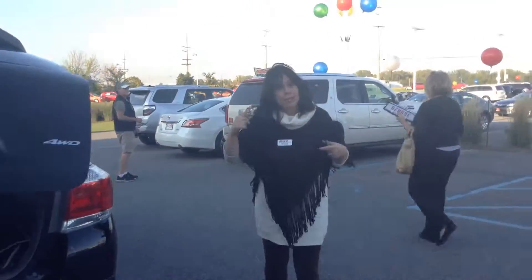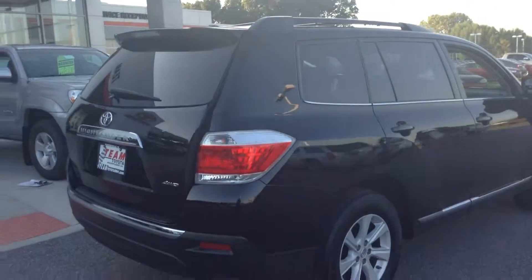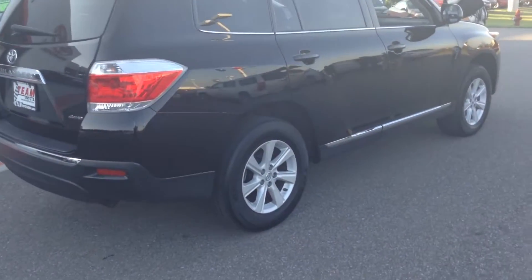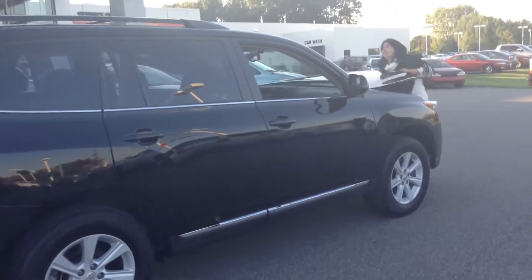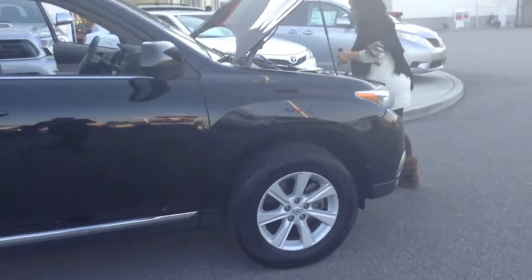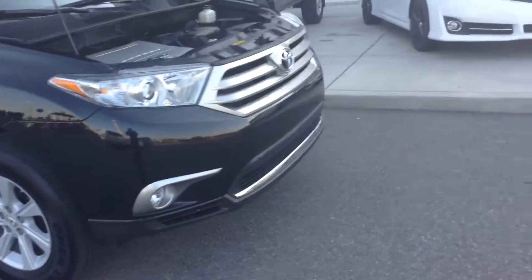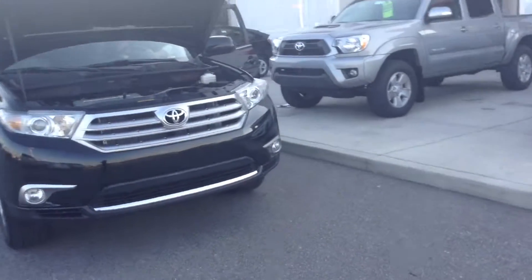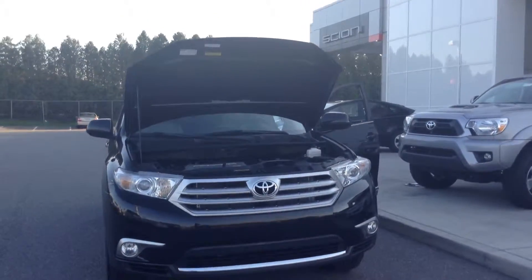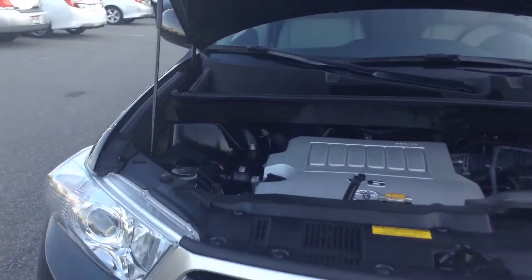I'm going to pop the hood and start the motor so you can hear this baby run. Here you go.